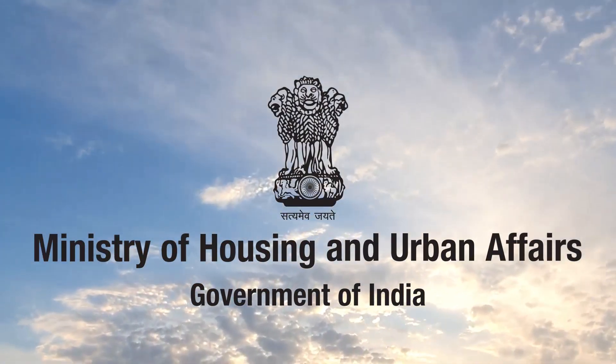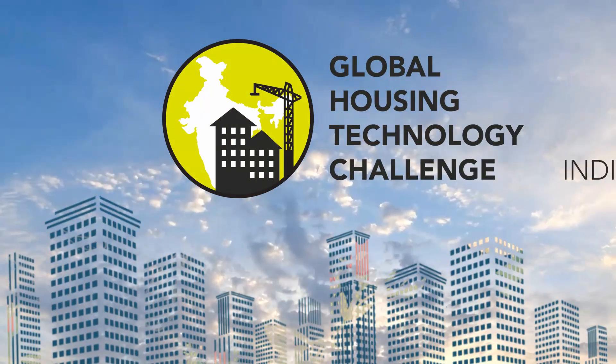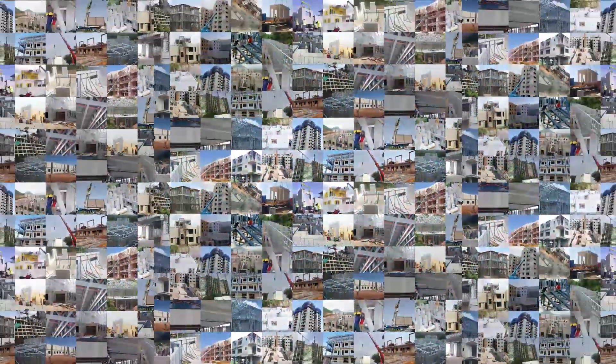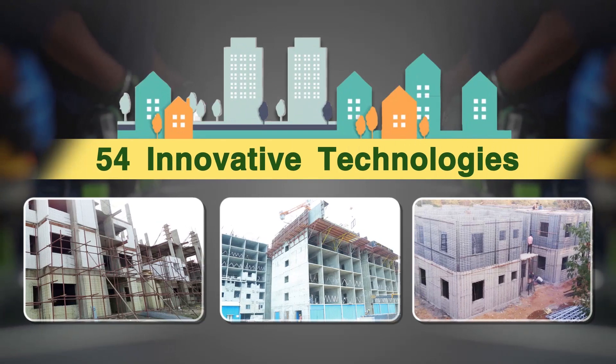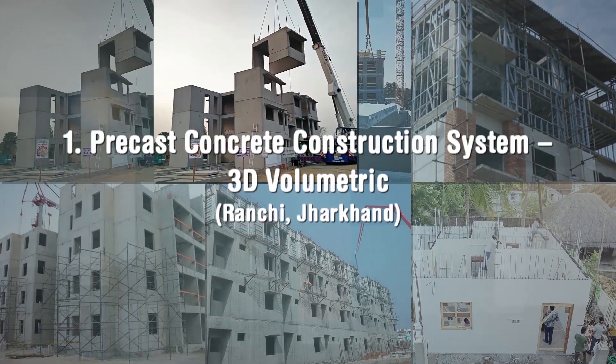Ministry of Housing and Urban Affairs, Government of India, organized the Global Housing Technology Challenge India to identify and mainstream best available global technologies so as to bring a paradigm shift in the construction sector. 54 innovative technologies put in six broad categories were shortlisted during the challenge process.